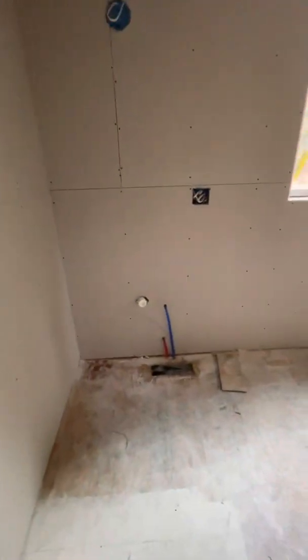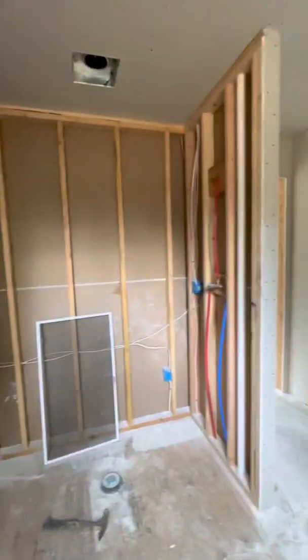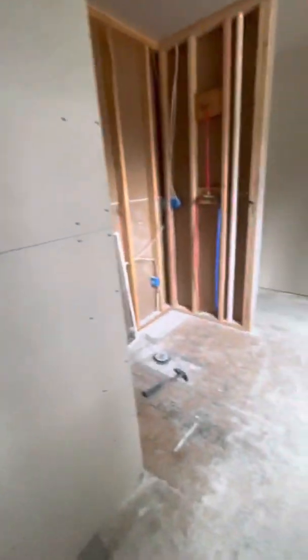This is the master bathroom. There's going to be a vanity, eventually a soaker tub here, another vanity, and this is going to be a tile shower here. Then this will be the toilet room — I'll put a door on here.